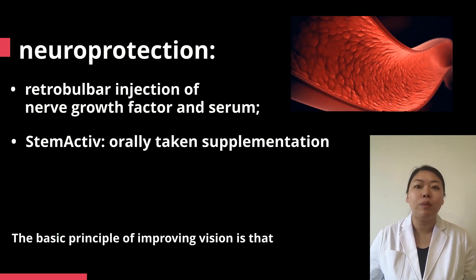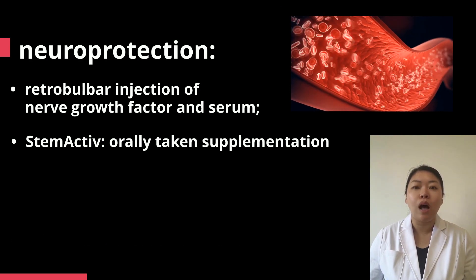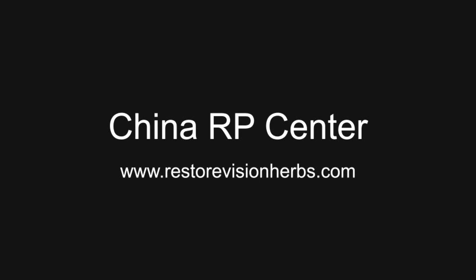The basic principle of improving vision is that Stemactive increases blood flow to the retina and improves oxygen and nutrient supply to stimulate the dormant optic nerve cells.